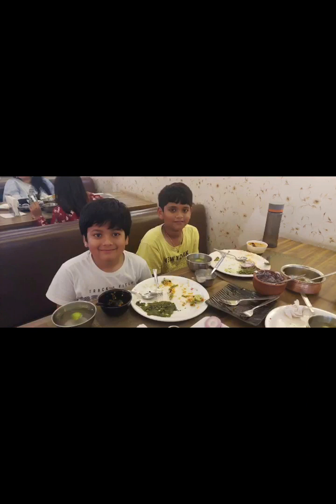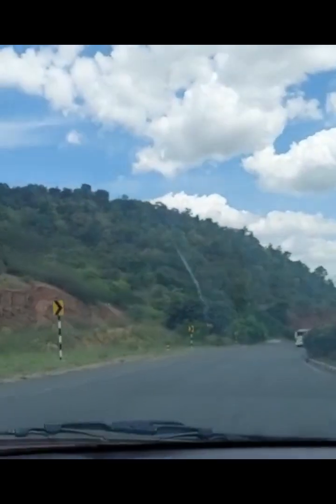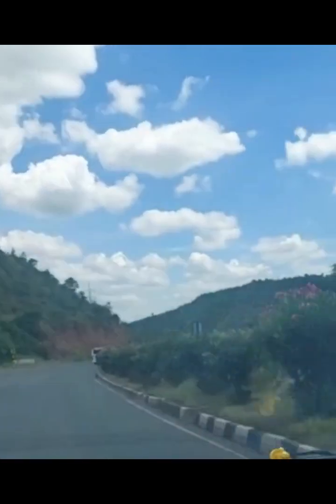We took a short break for lunch. Look at the light blue sky — it's so nice, and the clouds are a bit big too.